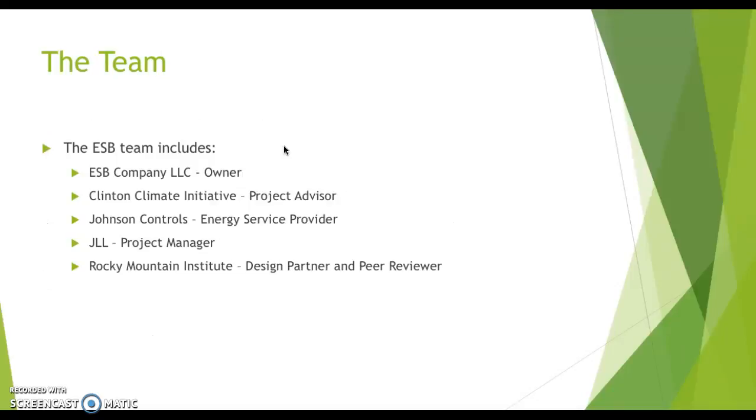Here is the small team of big hitters. The team included Anthony Malkin and Malkin Holdings, or Malkin Properties; ESB Company LLC as the owner; the Clinton Climate Initiative as the project advisor; Johnson Controls as the energy service provider; JLL as the project manager; and RMI as the design partner and peer reviewer.